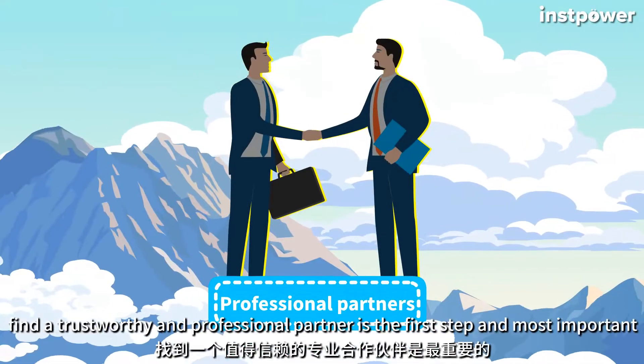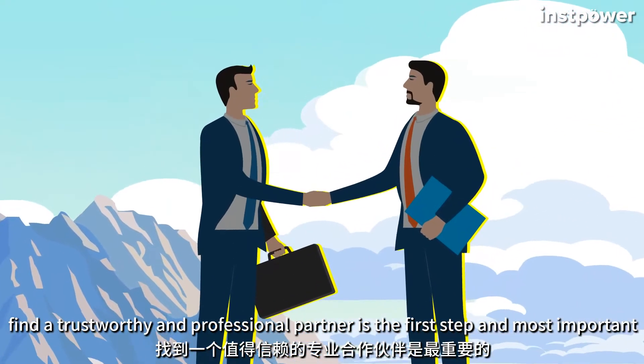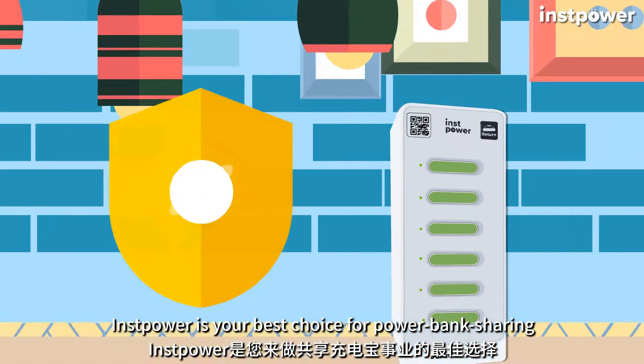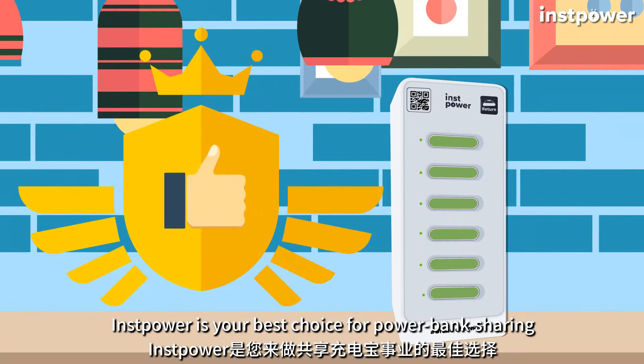No matter what business you want to do, finding a trustworthy and professional partner is the first step and most important. Instapower is your best choice for power bank sharing.